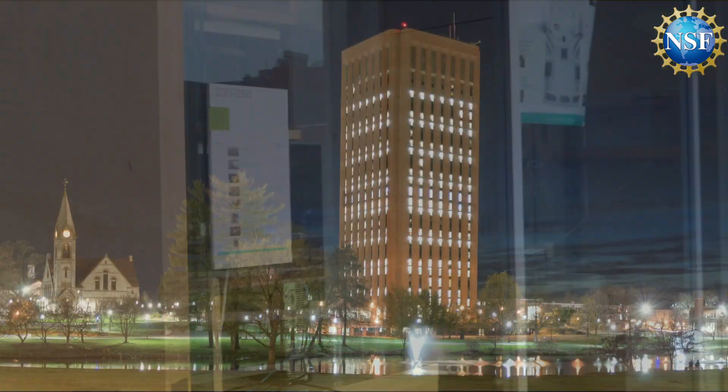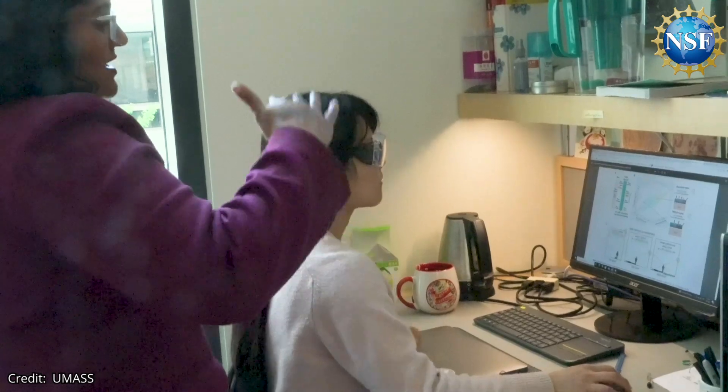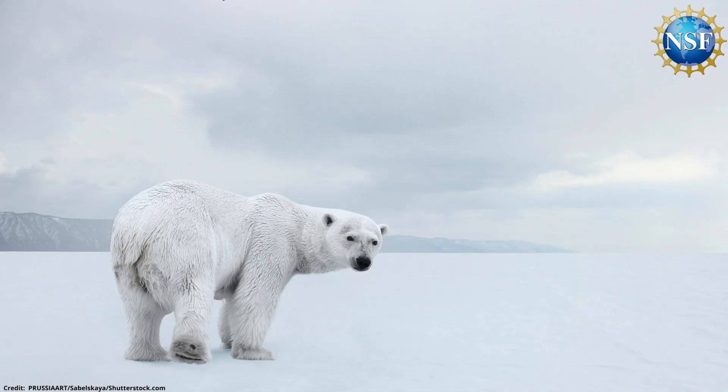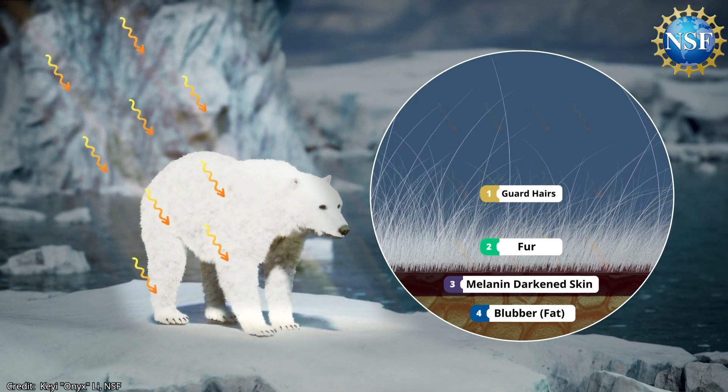NSF-supported researchers at the University of Massachusetts Amherst have unlocked the second half of the equation: the polar bear's black skin, which absorbs the light, heating the bear like a thick blanket that warms itself up and then traps that warmth next to the skin.